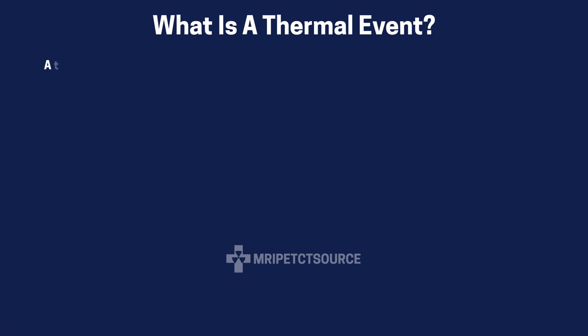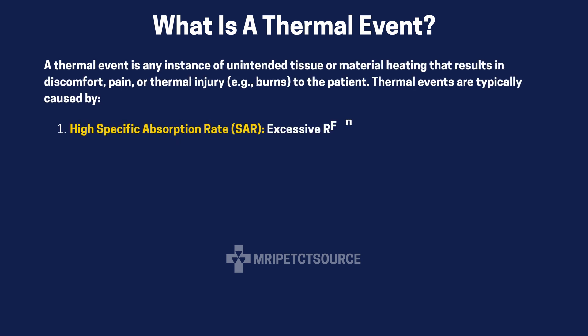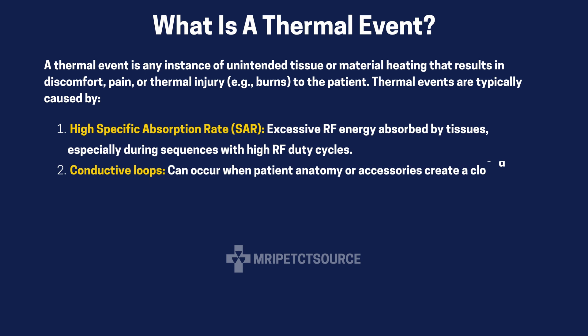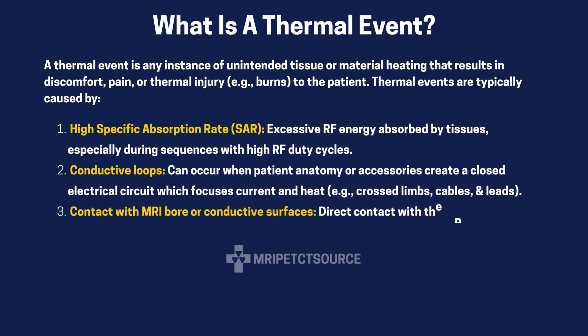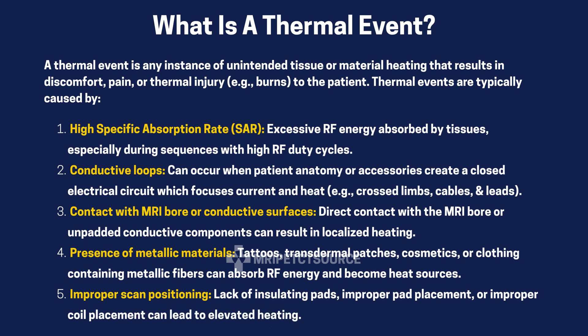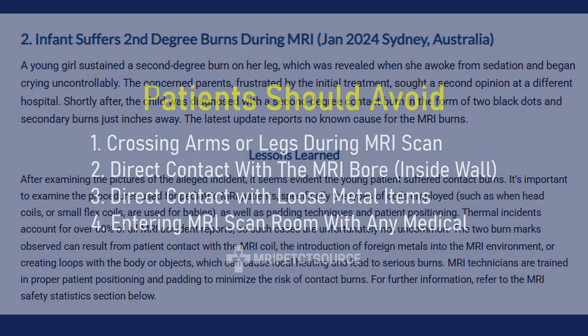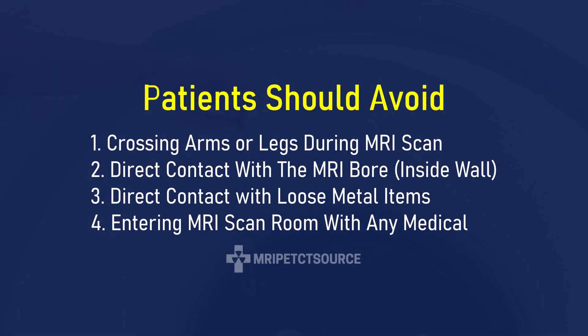A thermal event is the unintended heating of tissue or material caused by the absorption of radio frequency energy during an MRI scan. The secondary magnetic field produced by the gradient coil may also contribute to heating, especially where conductive coils are present in the field. This heating of material can result in skin burns, discomfort, or injury, especially when conductive materials in implants, monitoring leads, or ferrous metal objects are present.